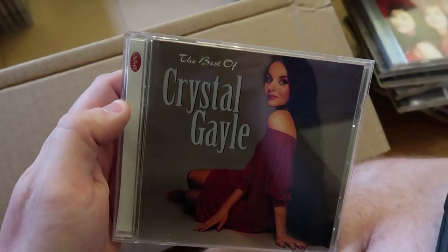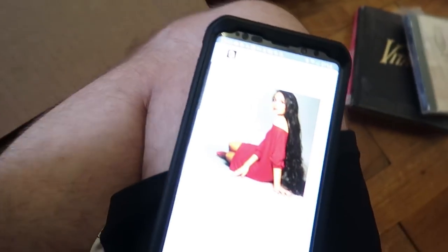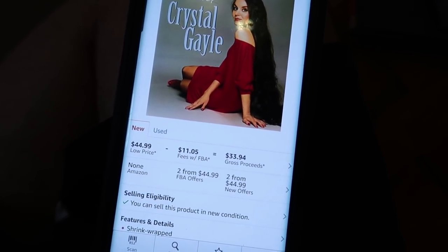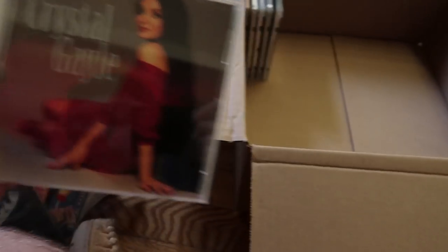Here is a really good little home run — this is the Best of Crystal Gayle. Really clean case, which is awesome. You can see right there: used selling for $18.99, that is an $11 profit. And brand new selling for $45 — holy cow. But that's still an $11 profit on her right there.